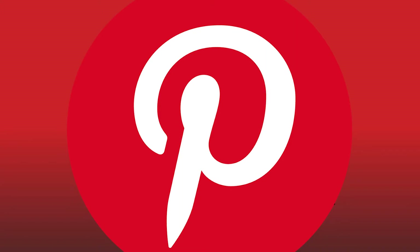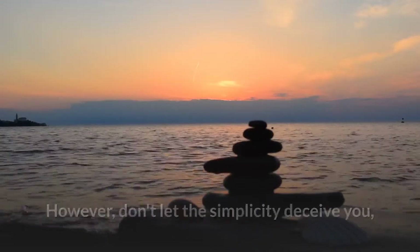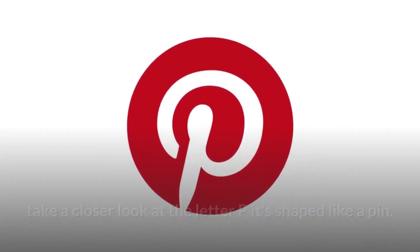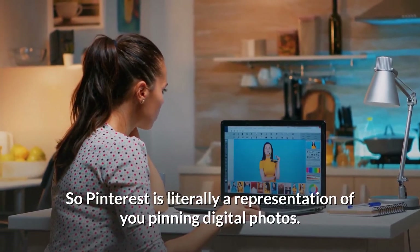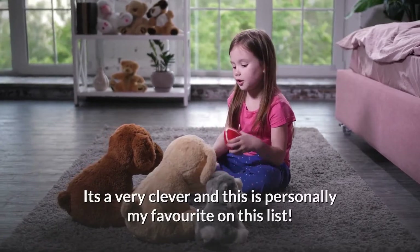Moving on to number 4: Pinterest. This logo is very simple, however don't let the simplicity deceive you. Take a closer look at the letter P — it's shaped like a pin. So Pinterest is literally a representation of you pinning digital photos. It's very clever, and this is personally my favourite on this list.